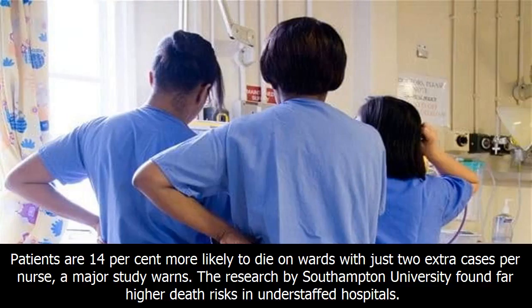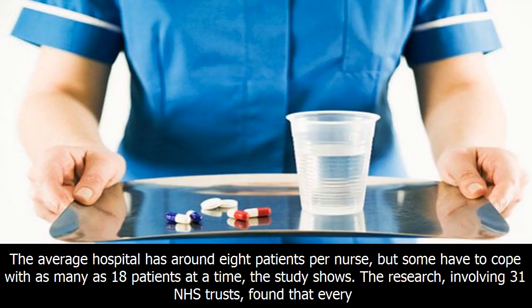Patients are 14% more likely to die on wards with just two extra cases per nurse, a major study warns. The research by Southampton University found far higher death risks in understaffed hospitals. The average hospital has around eight patients per nurse, but some have to cope with as many as 18 patients at a time, the study shows.